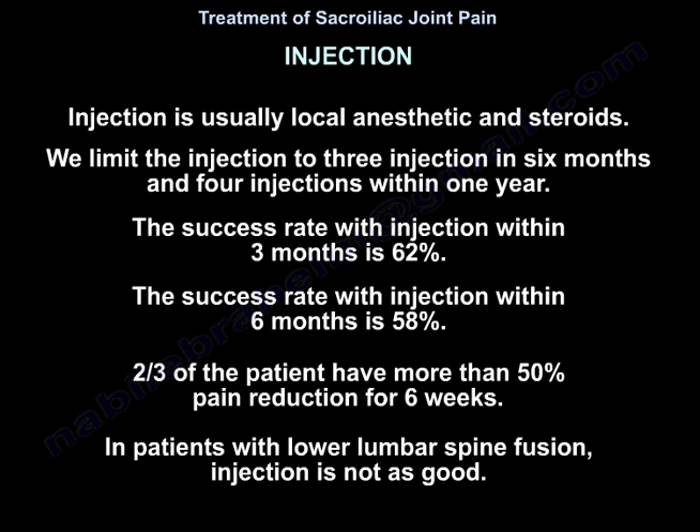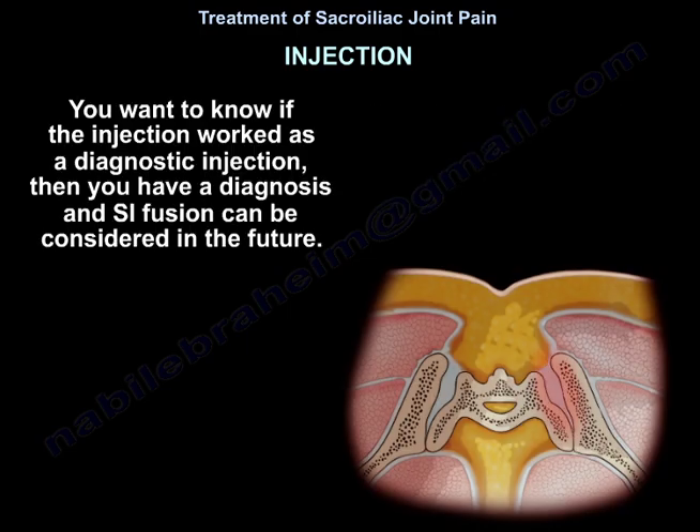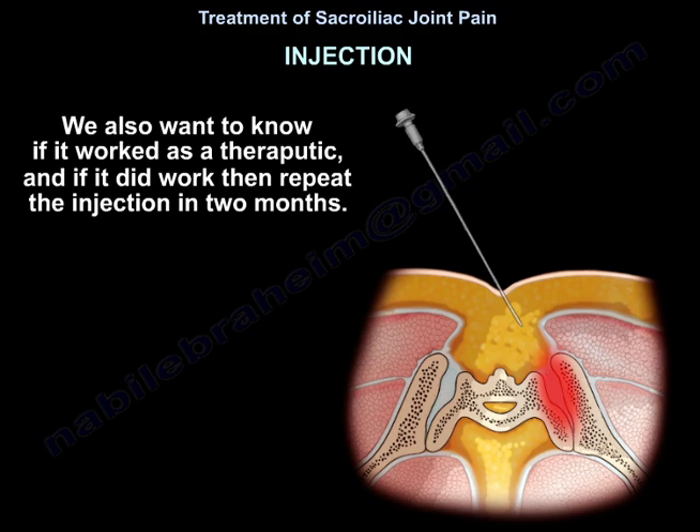In patients with lower lumbar spine fusion, injection is not as effective. For assessing the result of the injection, check the patient immediately after the injection or in a day or two — not at six weeks when they come to the clinic and tell you it did not work. You want to know if the injection worked as a diagnostic injection, and if so, you have a diagnosis and sacroiliac joint fusion can be considered in the future. You also want to know if it worked therapeutically, and if it did, repeat the injection in two months.